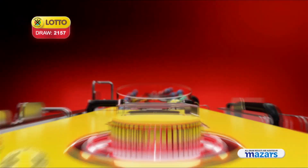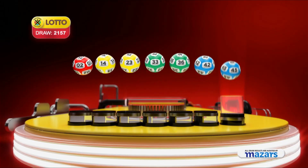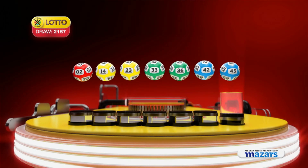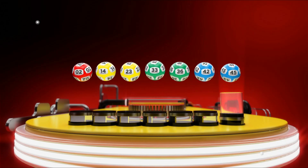Let's recap the numbers in numerical order: 2, 23, 33, 36, 40, 42. And the bonus ball is 45.